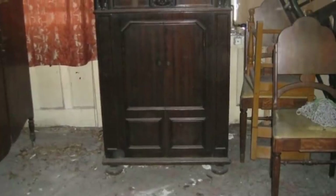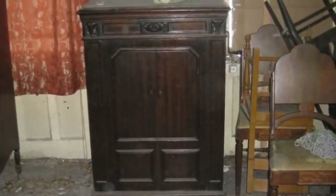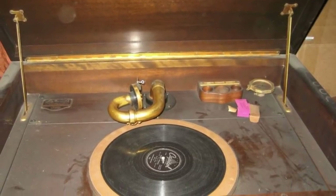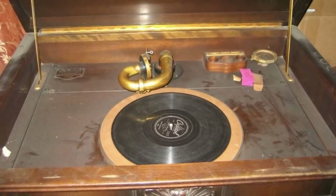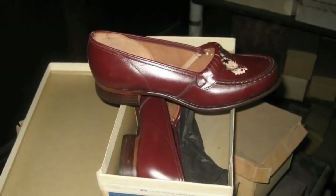Shoes weren't the only thing they discovered in the store. Take this mysterious piece for instance — though it doesn't look like anything special, just some sort of bedside table, its true identity might shock you. It was actually a Victrola Credenza talking machine, and it was full of records. What a find! This might have been the coolest thing to be left inside the store, besides the old kicks, of course.